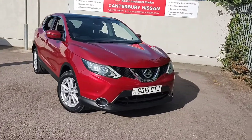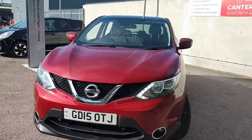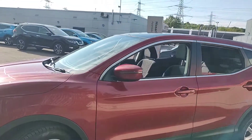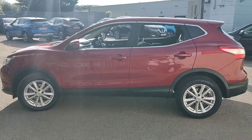Hello and welcome to our walk-around video of this 15-plate Nissan Qashqai we have in stock here at Canterbury Nissan. This particular one is an Acenta Premium model presented in the magnetic red colour.